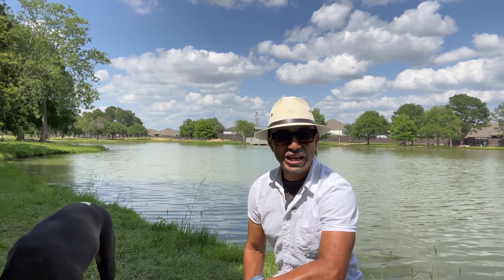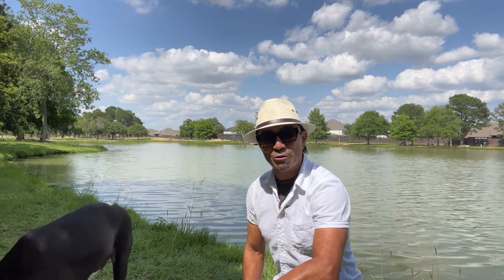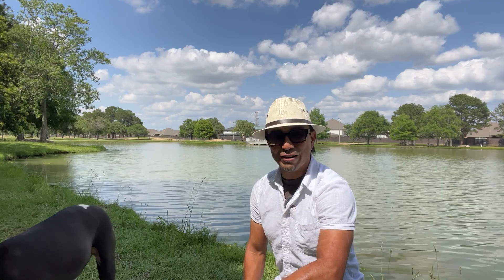When you're visiting Katy, you should definitely check out Mary Jo Peckham Park. It's Armando, Realtor, serving beautiful Katy, Texas, Houston, Texas, and surrounding areas.